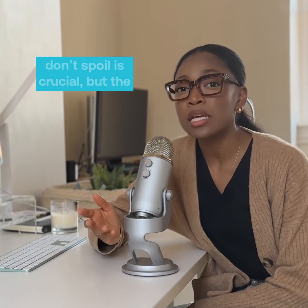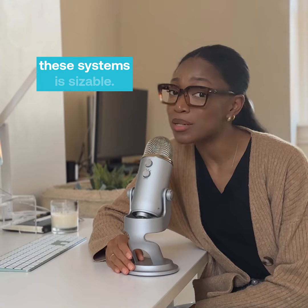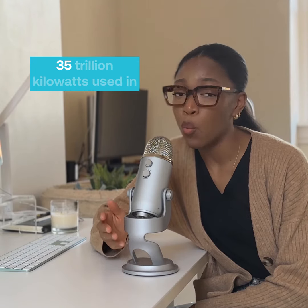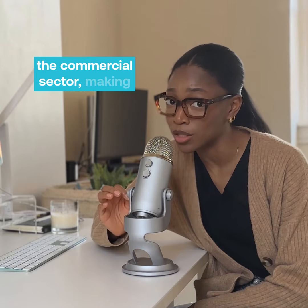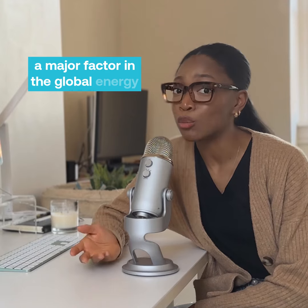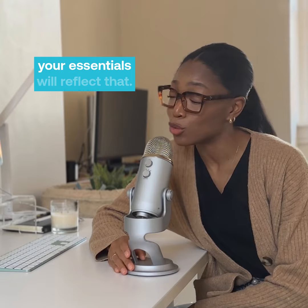Keeping things cool so that they don't spoil is crucial, but the amount of energy produced from these systems is sizable — as much as 14% of the 1.35 trillion kilowatts used in the commercial sector, making it a major factor in global energy use, and the prices you pay for your essentials will reflect that.